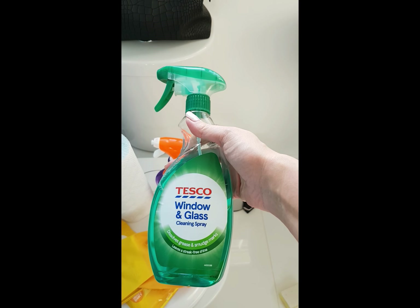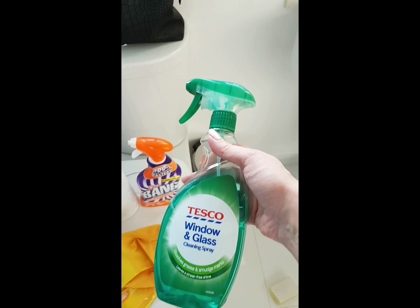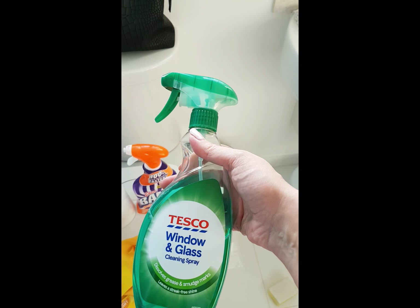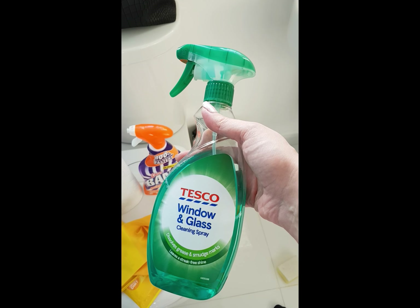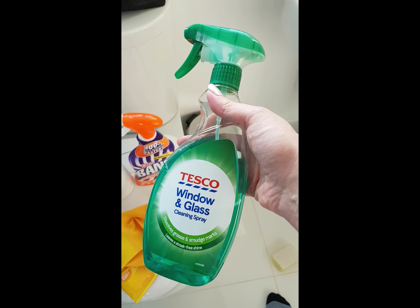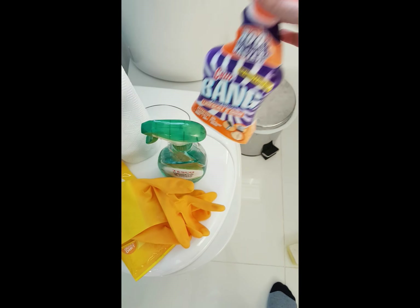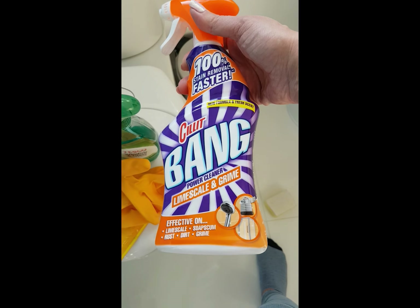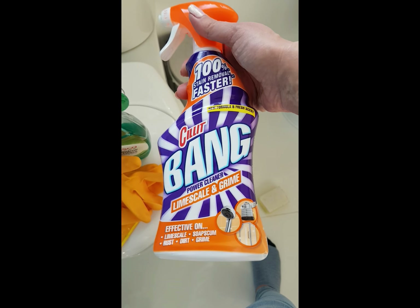I just use the own brand. I don't go for Mr. Muscle because as far as I'm concerned it's all the same, and for what you're using it for you're just wasting your money — you're just spraying it and wiping it away. Same with bleach: I go for own brand because you're just throwing it down the toilet, literally. I haven't found an alternative to Cilit Bang really, otherwise I would get own brand, but I suppose I could try some other brands next time I go shopping.